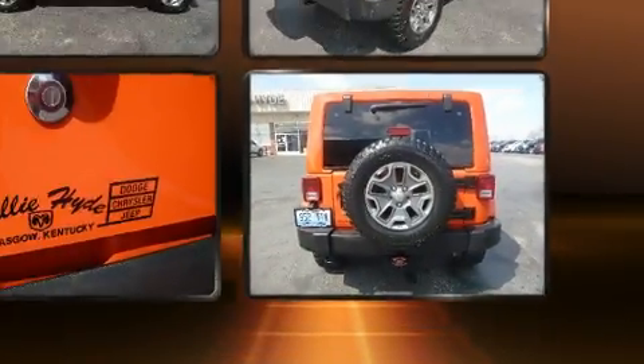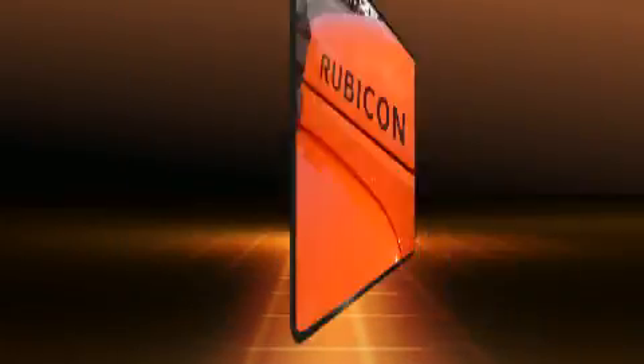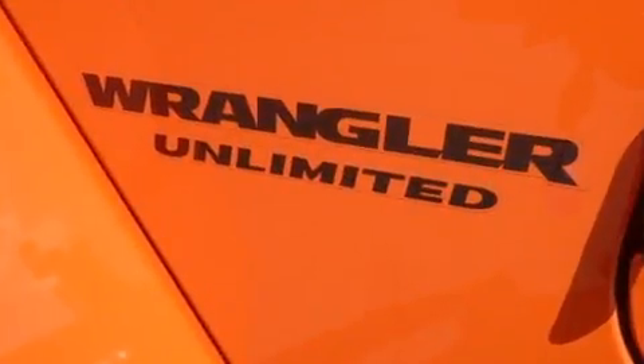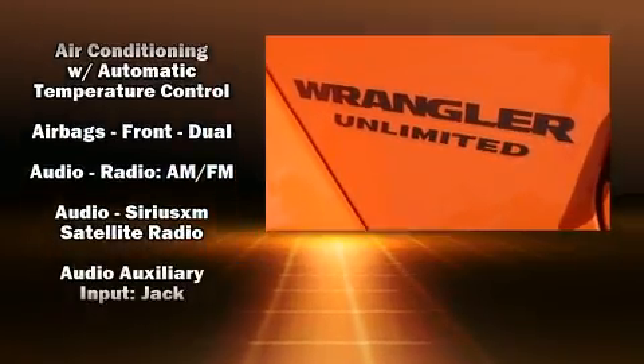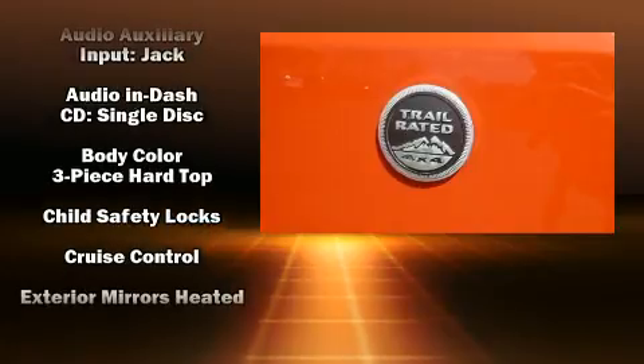All of the premium features expected of a Jeep are offered, including a leather steering wheel, an automatic dimming rearview mirror, front fog lights, heated door mirrors, and one-touch window functionality.